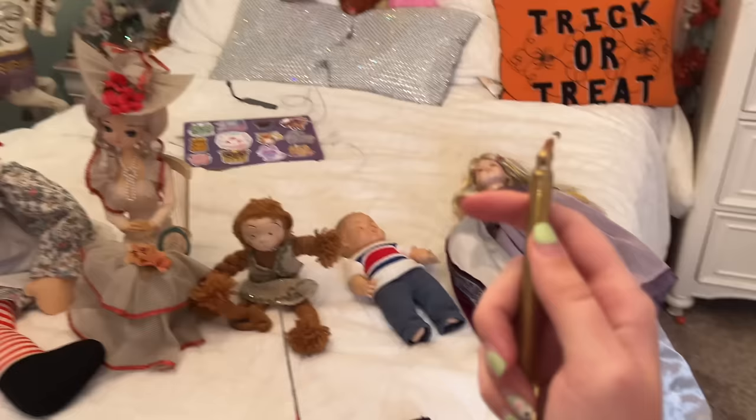That was crazy and I did not move that — there's nobody over here. I'm going to show you guys: I just have a carousel horse, a bunch of plushies, there's no one under the bed, nothing, no strings attached to these dolls. They are just completely on their own and if they move, they move. Rose has been laying here just like this the whole time.